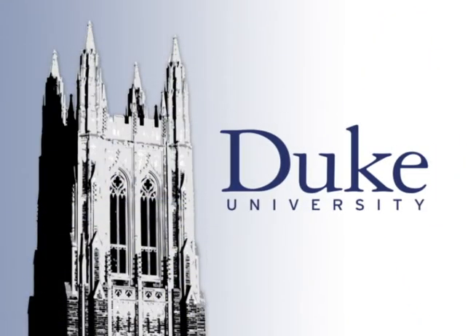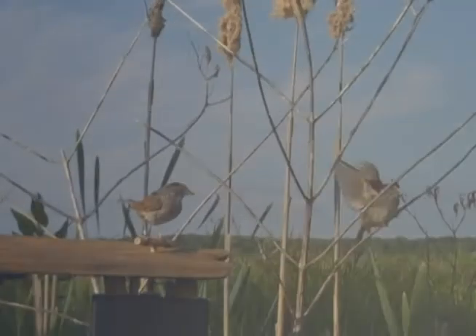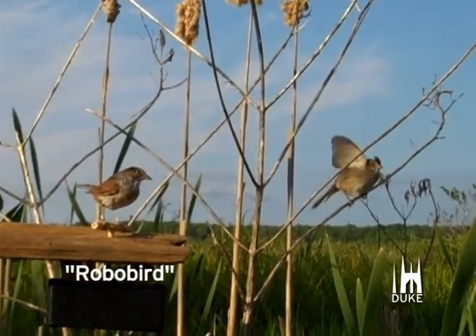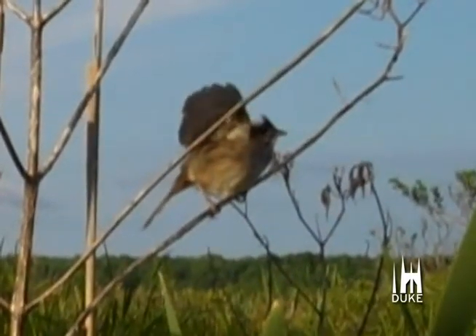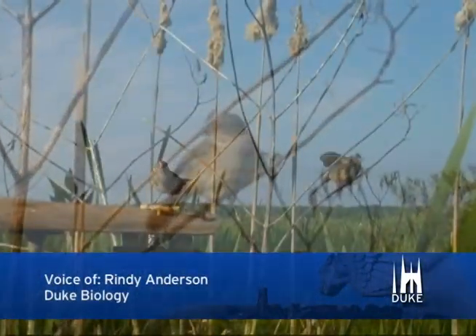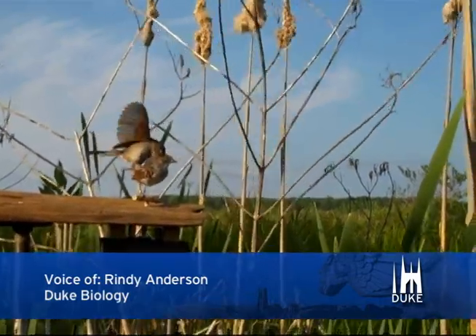This is Duke University. In the bird world, a wave of the wing is not quite the same as us giving a friendly hand wave. In fact, it's a lot like another gesture we use when we are angry. It could be like flipping the bird, or putting your dukes up — saying I'm ready for a fight.